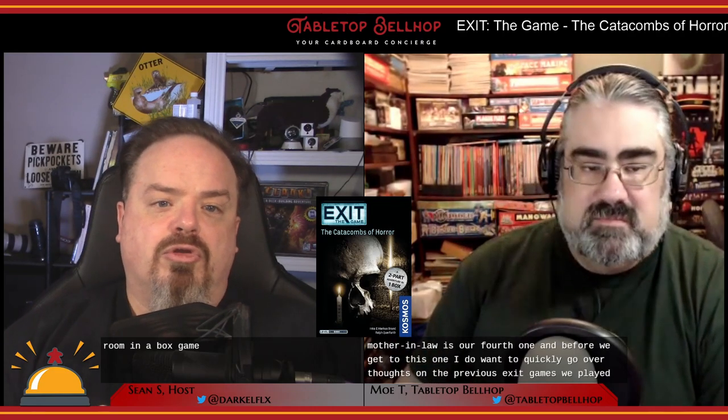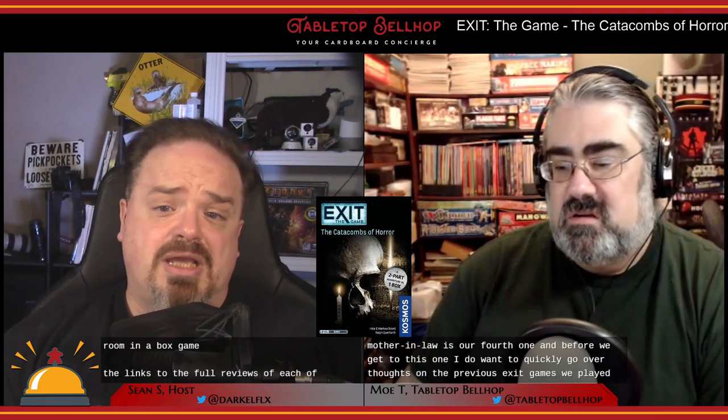This is the fourth Exit game I've played through, with my wife, one of my daughters, and my mother-in-law. Before we get to this one, I want to quickly go over our thoughts on the previous Exit games we played. Links to the full reviews of each of these games will be in the show notes.